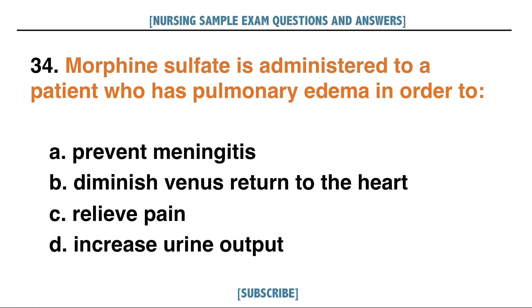Morphine sulfate is administered to a patient who has pulmonary edema in order to: A. Prevent meningitis, B. Diminish venous return to the heart, C. Relieve pain, D. Increase urine output. Answer: B. Diminish venous return to the heart.